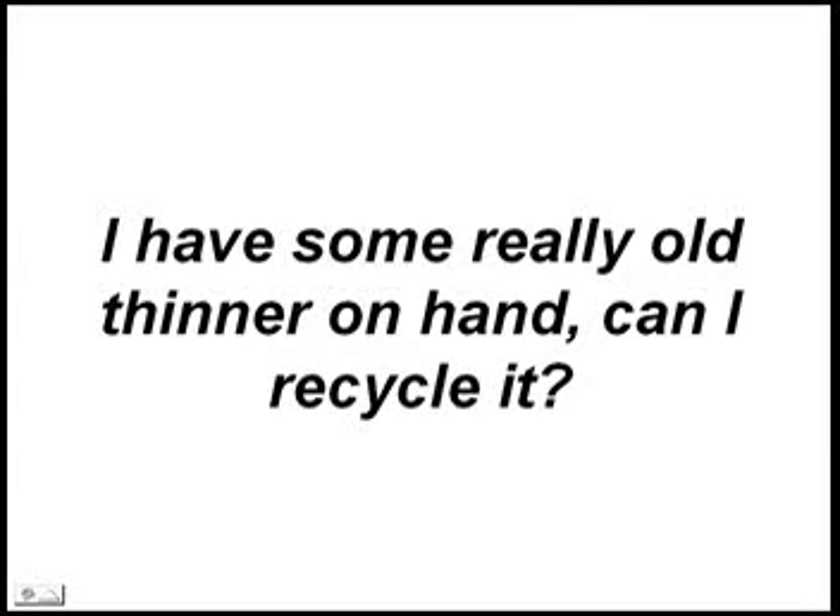I have some really old thinner on hand. Can I recycle it? As often as not, people do not really know for sure what is in the old collection. If this is your case, take your lumps and dispose of the waste. This application is where we see the worst compatibility problems with old solvents and acids, water, nitrocellulose, corrosion, etc. Use a Sidewinder in your day-to-day processing and you won't accumulate this problem again.